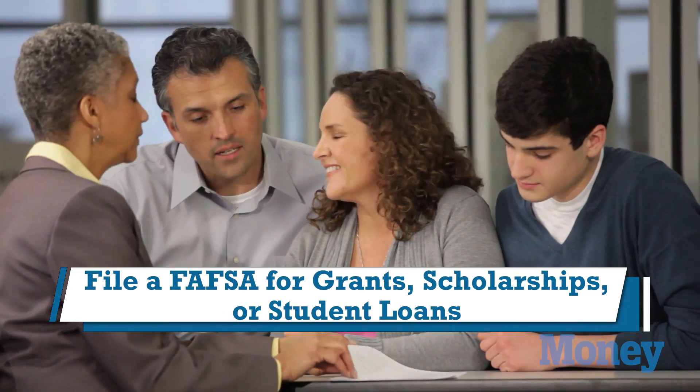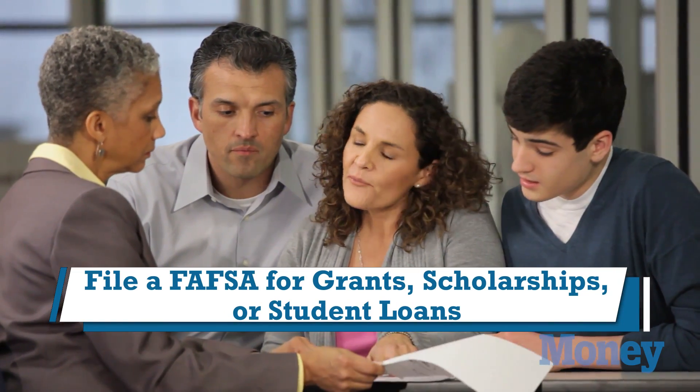You don't ever actually have to file a FAFSA, but if you want grants, scholarships, or student loans, you do have to file a FAFSA, and as soon as possible.